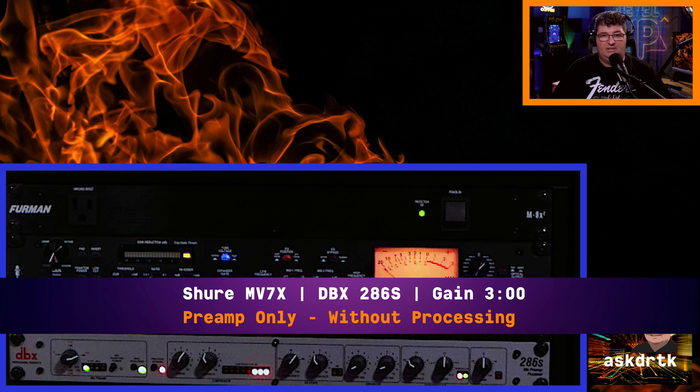And I have the MV7X connected into the DBX 286. You can see I have the processing bypass selected, so nothing is happening with the expansion even though it lights up — the processing is bypassed. We're just going into the preamp on the DBX 286 to give you an idea of how this type of preamp will drive the MV7X. It handles this microphone without any problem. The coloration of preamps is one of the things a lot of people, particularly in voiceover, like to consider for dialogue application. So let me know in the comments if you like the preamp with no processing from the 8i6, or from the voice channel, or from the DBX 286.